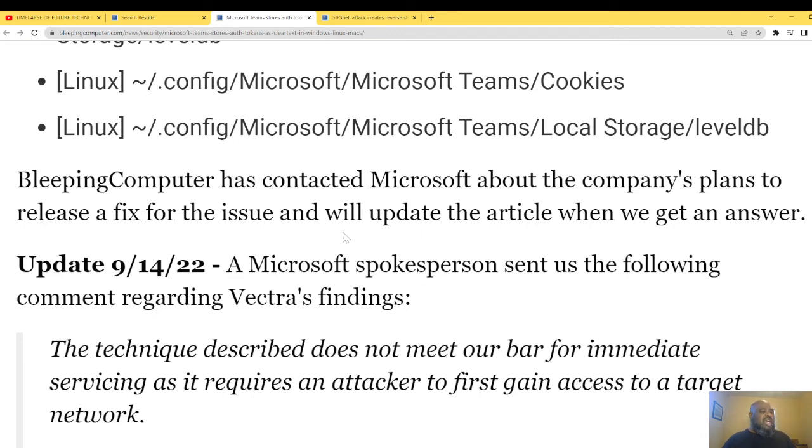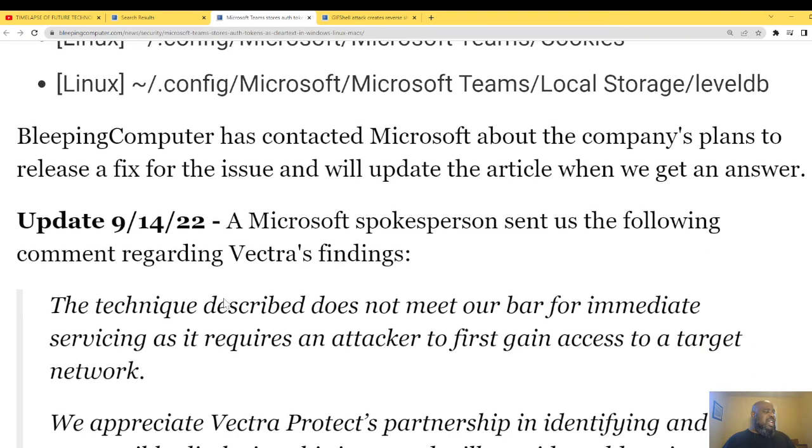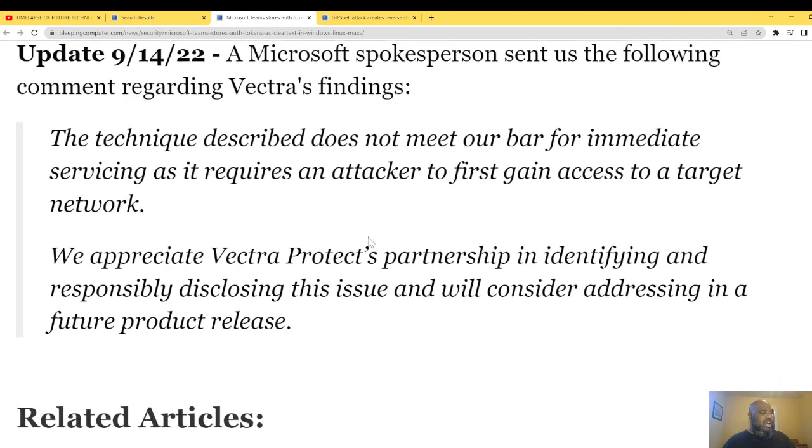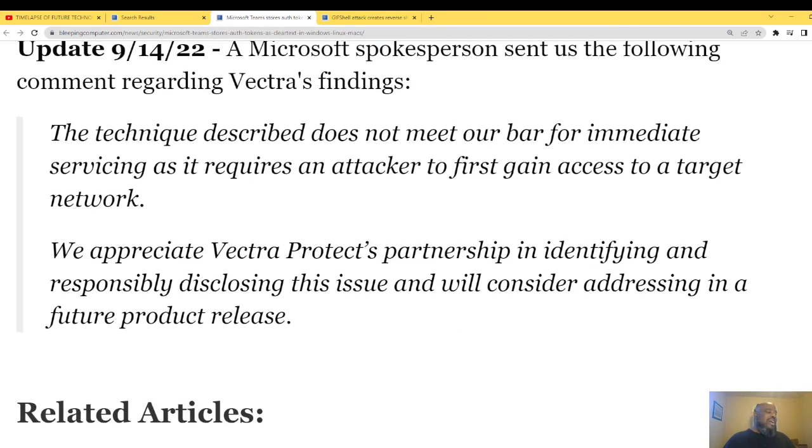Bleeping Computer contacted Microsoft about plans to release a fix. Microsoft's spokesman sent the following comment: 'The technique described does not meet the bar for immediate servicing, as it requires the attacker to gain access to a target network.' We appreciate Vectra's partnership in identifying and responsibly disclosing this issue and will consider addressing it in a future product release.